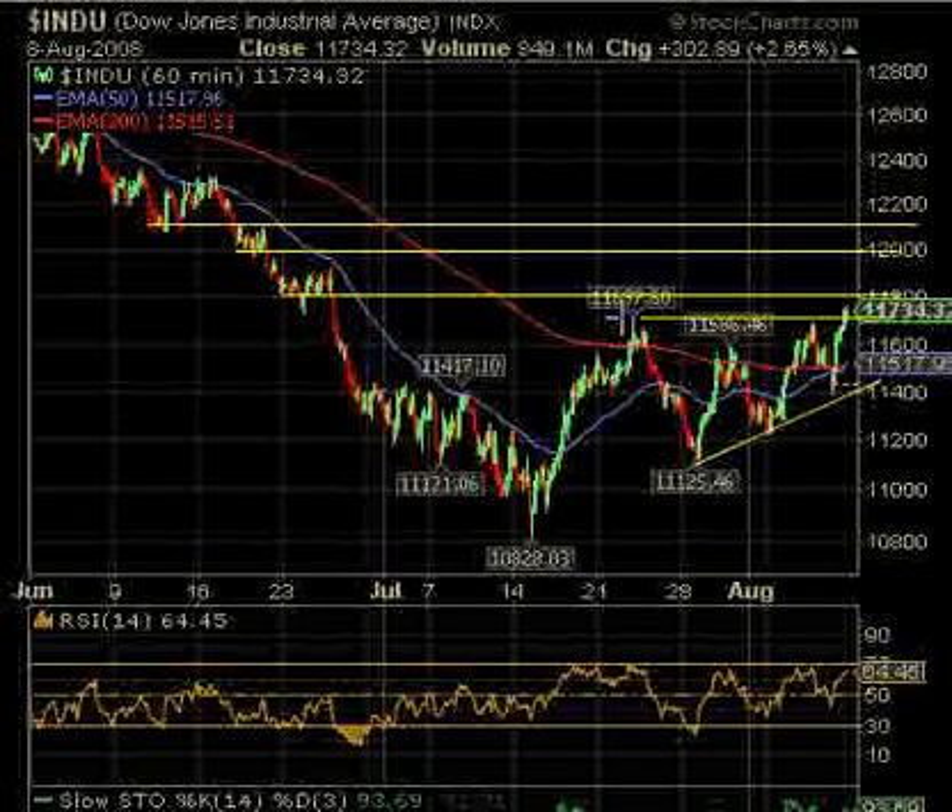Now if it pulls back to the same level that it was recently — you can see here was resistance, over here was resistance — so as it pulls back this time, this should be support. That may be a buy, but be careful because the market has been reversing quite a bit. We have the moving averages on the 60-minute chart crossing. If they do cross, that's bullish, and just the meeting of them does cause this volatility.